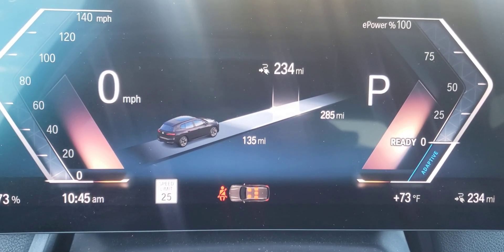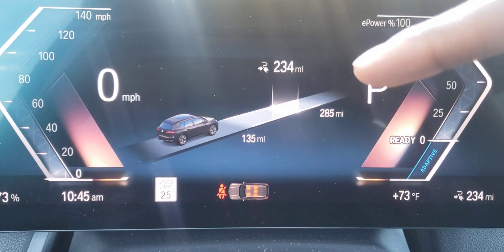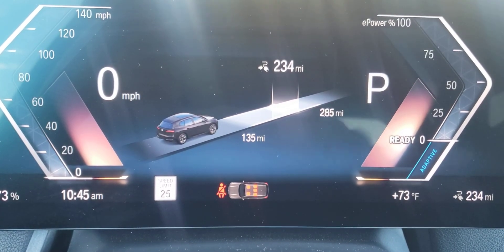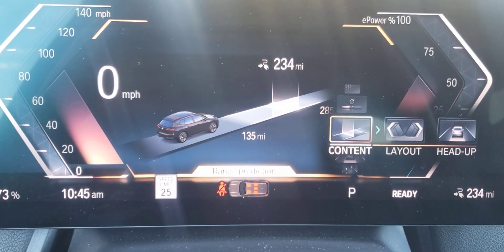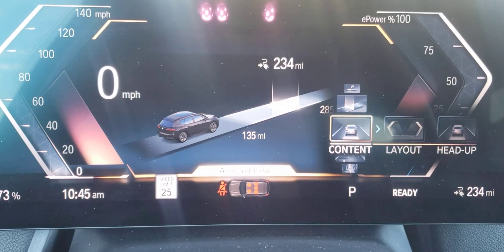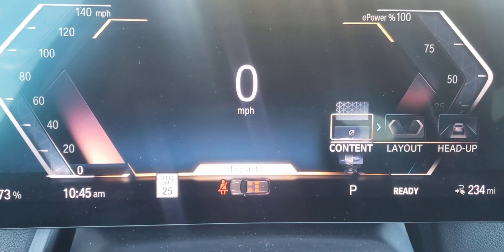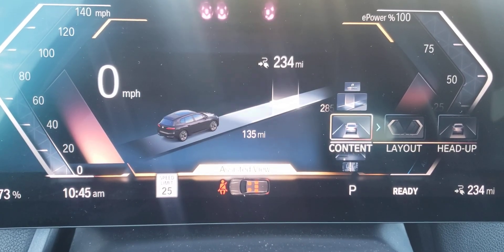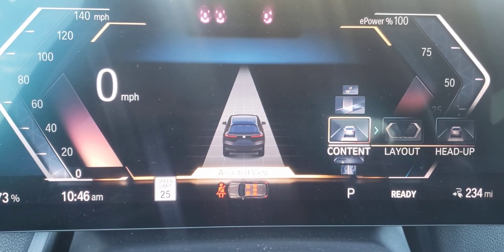Welcome back guys. In this video I want to go over the range prediction screen in the instrument cluster. When you press the settings on the right side of the steering wheel you can go through different kinds of contents you want shown in front of you. This is for your instrument cluster, not your heads-up display which is through the windshield.